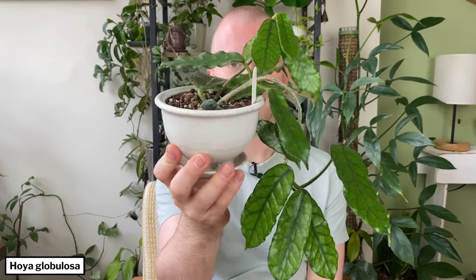So this is my Hoya Globulosa. It's got some really dynamic, very long, very specifically shaped leaves — there's a word for every leaf shape, usually in the name. Think like Hoya Obavata because the leaves are obovate, and Hoya Retusa — the leaves are retuse. A lot of Hoya names do speak about their leaves, so these leaves are probably globulose. Don't quote me on that, but I'm probably not wrong.